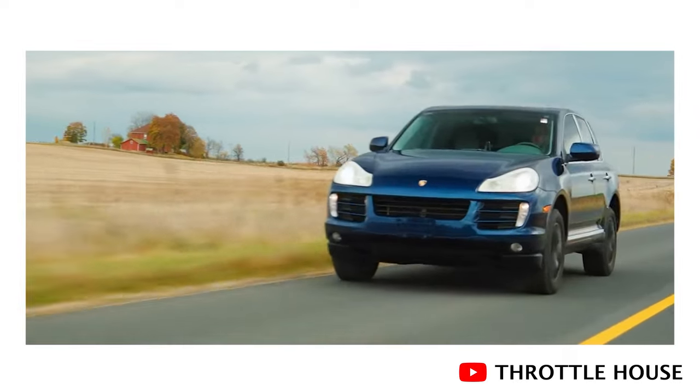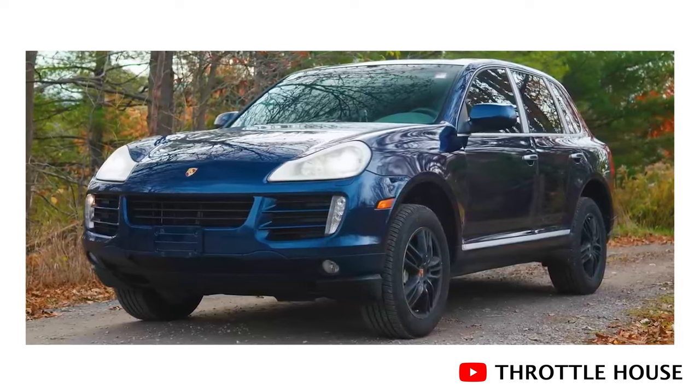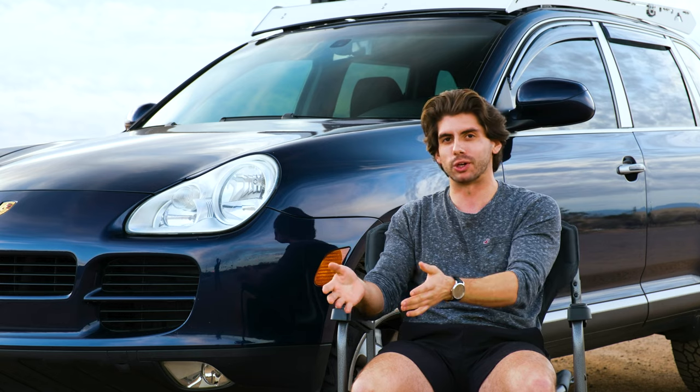I was looking around a lot. I think I wanted a 957 at first. When I originally started looking at Cayennes, I really wanted the updated headlights, the updated mirror look, the updated taillights, but I couldn't find anything. And of course, if it was a 957, it had to be marine blue because that was the only blue that came in that year and that generation of Cayennes. So it had to be marine blue — couldn't find anything.